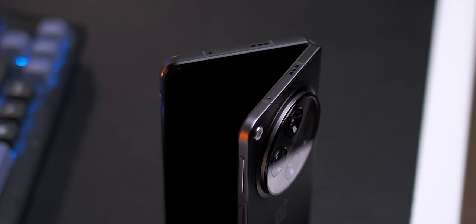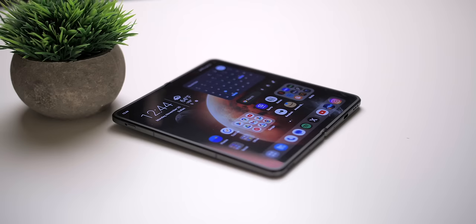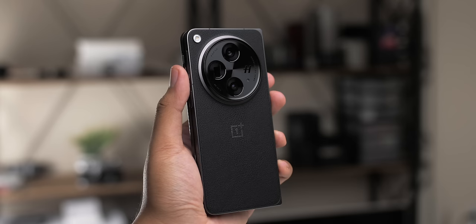This is the Open by OnePlus. It's their very first foldable, and I'm pretty sure this is my favorite phone of 2023. Let me tell you why.